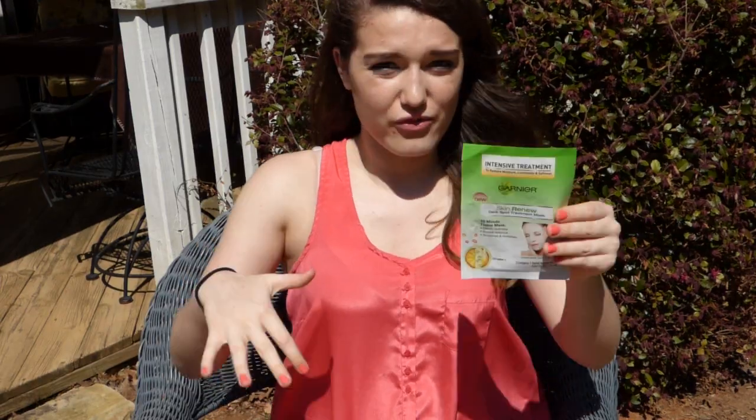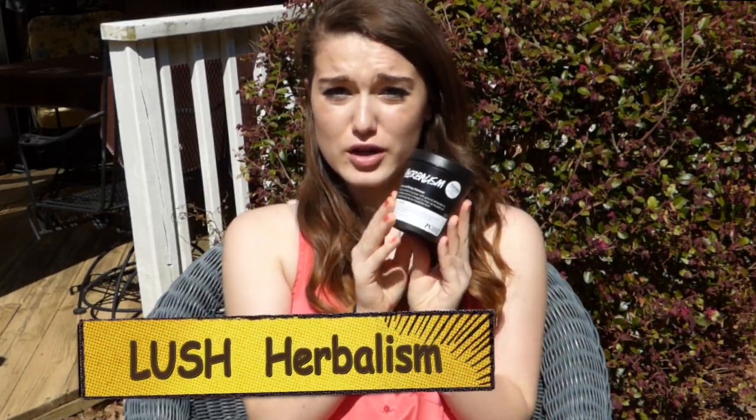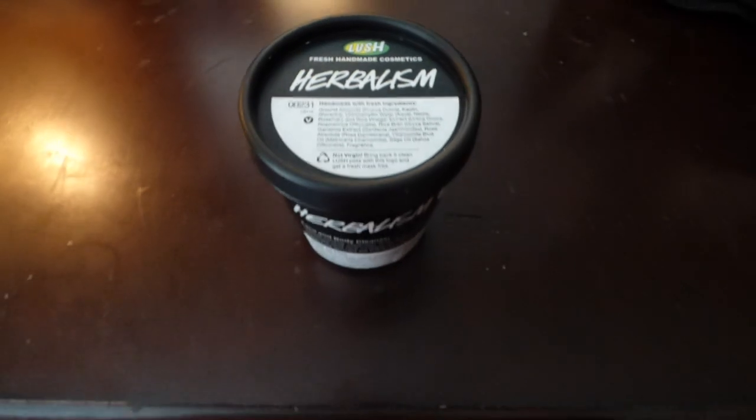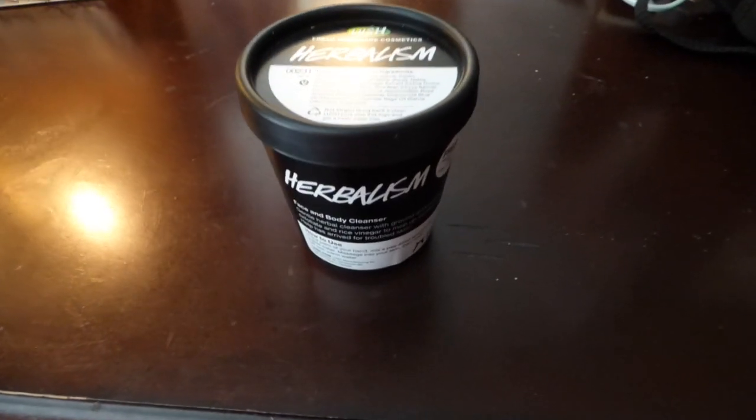After using it, my skin feels really fresh and revitalized. This next skin product is from Lush and it's called Herbalism. It's like a clay — you pinch off a piece, put water on it, and it turns into a paste, and then you wash your face with it. It's amazing. My skin has looked so much better, a lot healthier, and I haven't had as many breakouts, which is really nice because I get them a lot.